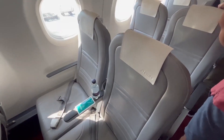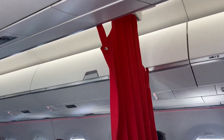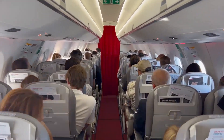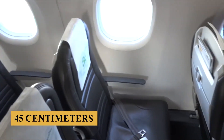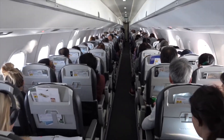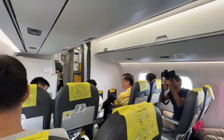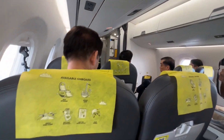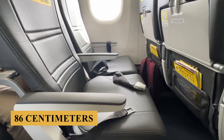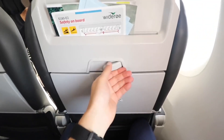Typically, the aircraft features a 2-2 seating arrangement, ensuring every passenger has either a window or aisle seat. Economy Class seats are approximately 18 inches, or 45 centimeters wide, with a pitch ranging from 29 to 31 inches, or 73 to 78 centimeters, depending on airline preferences. The premium cabin usually offers a pitch of around 34 inches, or 86 centimeters. All seats are designed ergonomically, with adjustable headrests and recline functions that provide enhanced support and relaxation for longer flights.